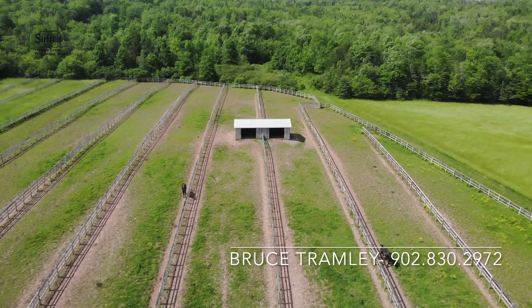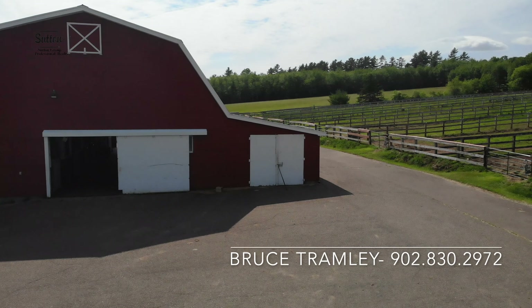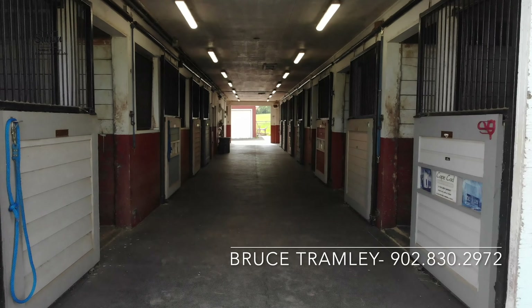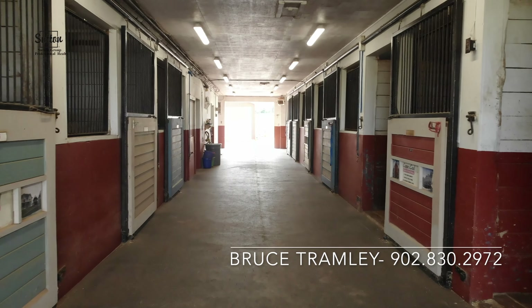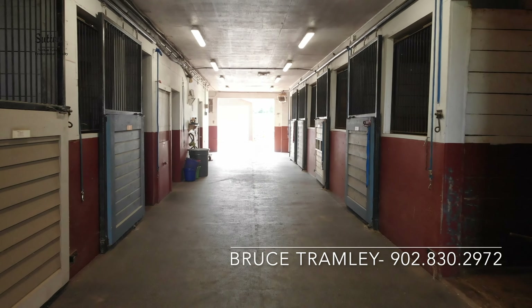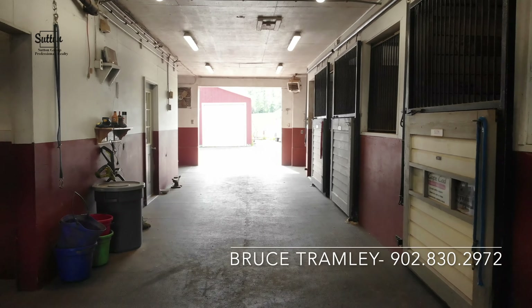With a little TLC, this ranch will be ready to open its barn doors wide for breeding and raising horses, or for boarding and training. The stables offer 11 10-by-14 box stalls complete with automatic water and built-in bulk horse feed storage.